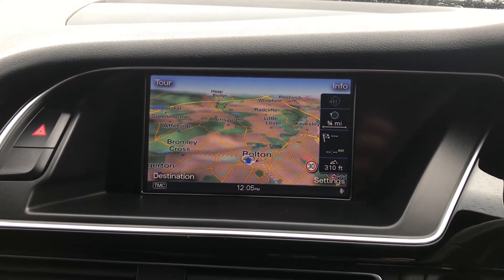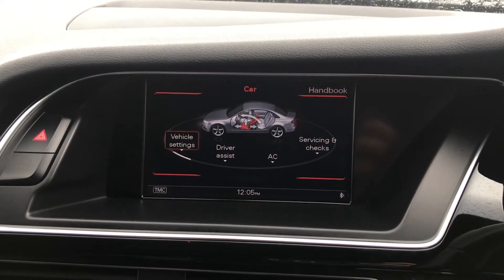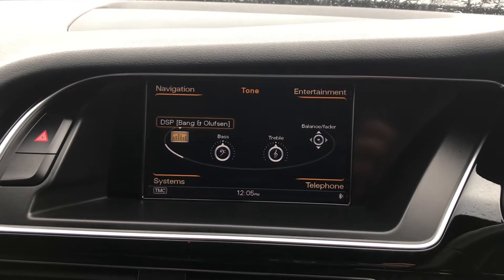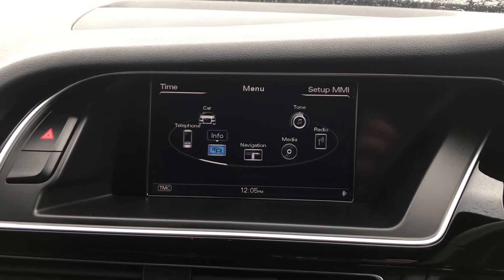Going back to the main menu you can view different vehicle settings. You can adjust your sound settings and it does show different traffic information for your surrounding areas.